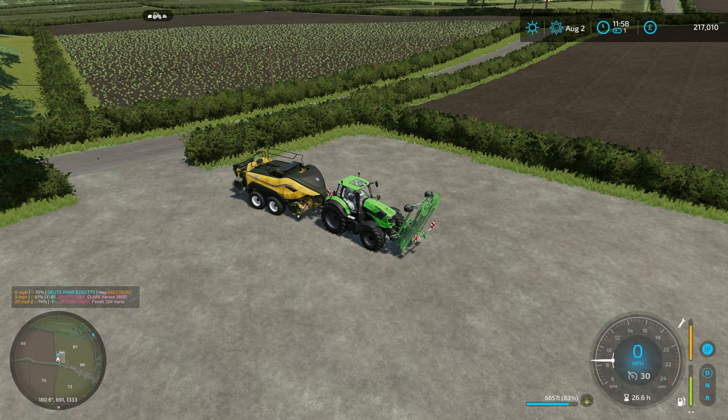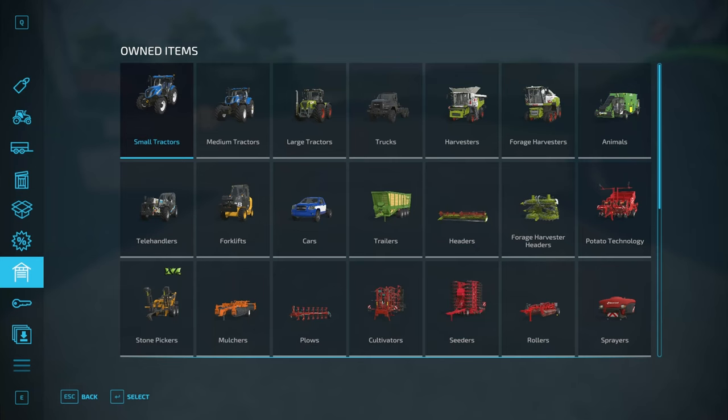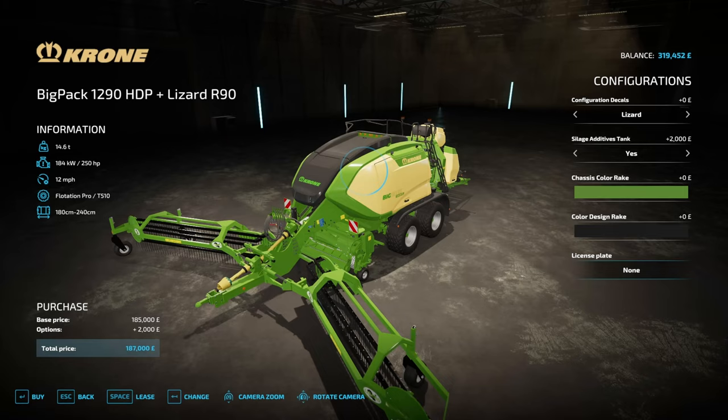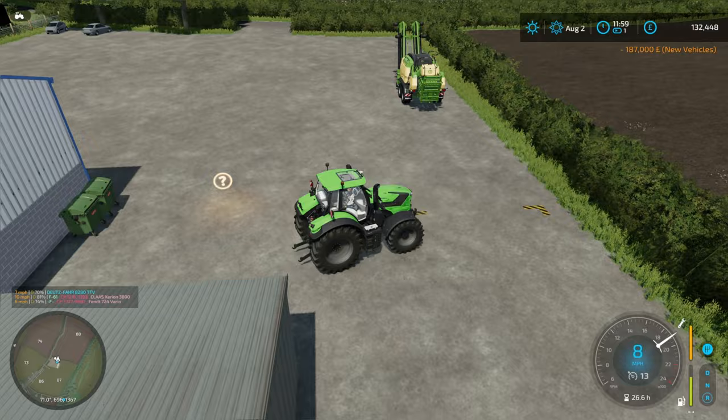Welcome back to episode 30 of Greenland and we are making that baler swap I mentioned last time. The big baler and the front wind rower are going — I think we've got about 130,000 pounds for that — and then 187 and a half for the Krone variant of the big baler and rake.